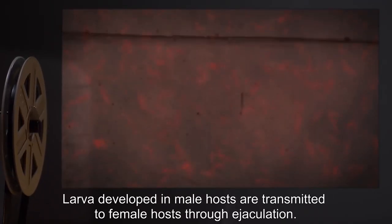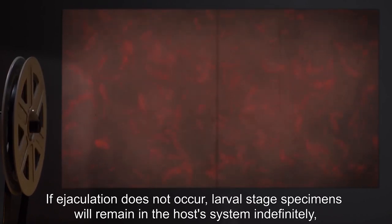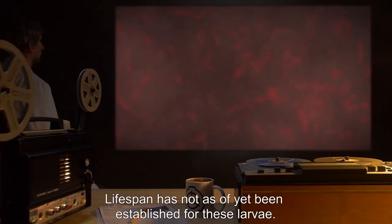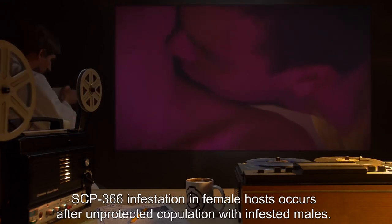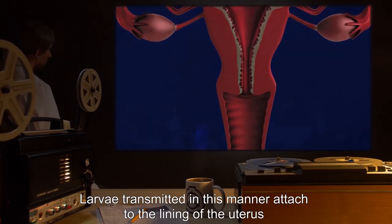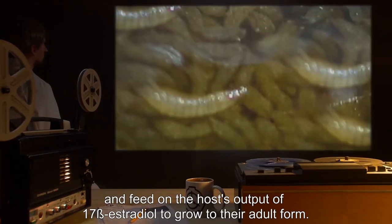Larva developed in male hosts are transmitted to female hosts through ejaculation. If ejaculation does not occur, larval stage specimens will remain in the host's system indefinitely, waiting to be transferred to a female host. Lifespan has not as of yet been established for these larvae. SCP-366 infestation in female hosts occurs after unprotected copulation with infested males. Larva transmitted in this manner attach to the lining of the uterus and feed on the host's output of 17-beta-estradiol to grow to their adult form.